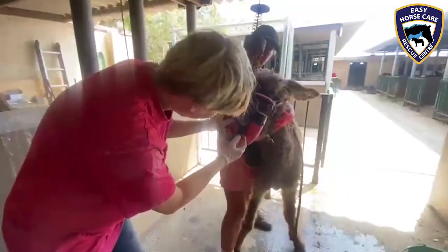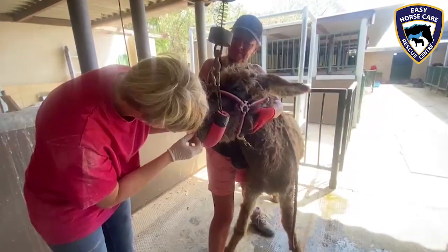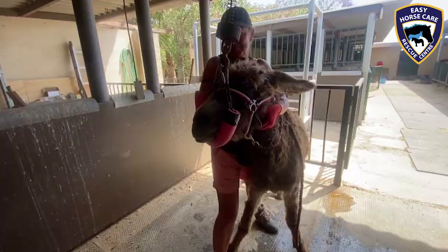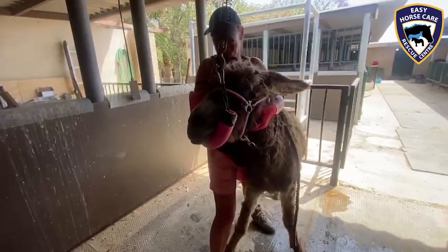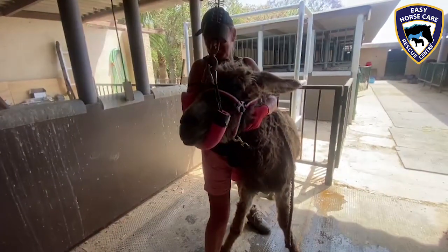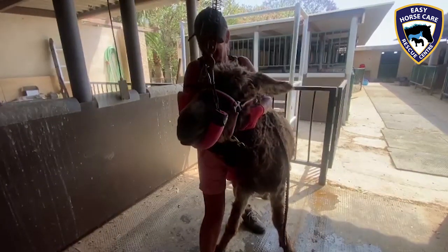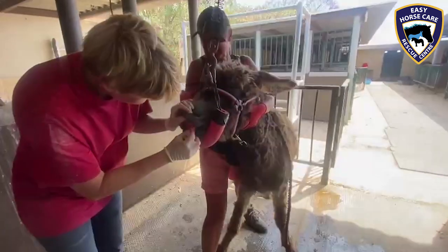Well, there we are — another successful surgery here at Easy Horse Care Rescue Centre. Marley's life is really going to take off. She's had everything done to give her the best quality that we possibly can in the autumn of her life.